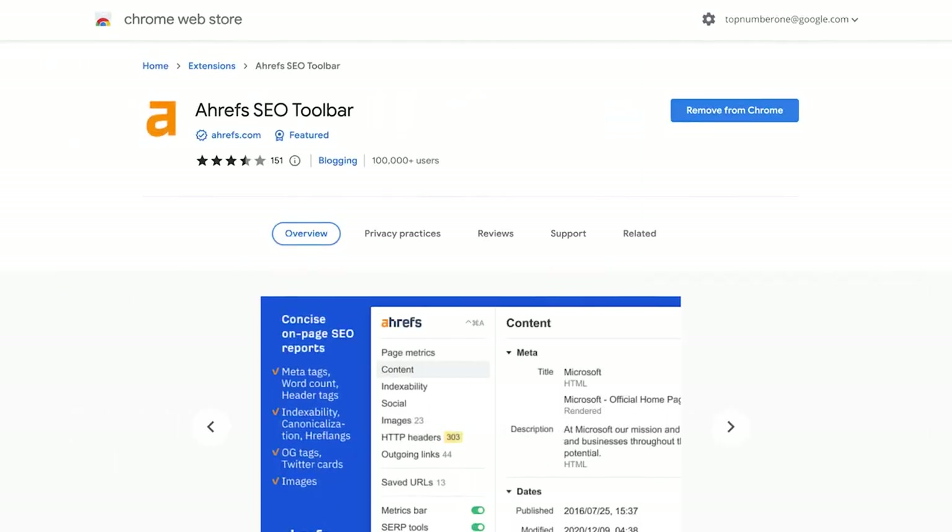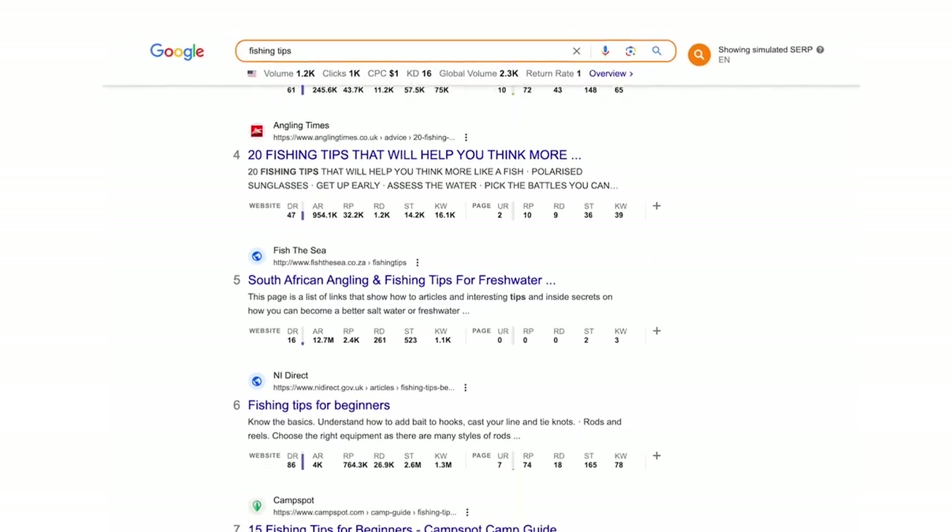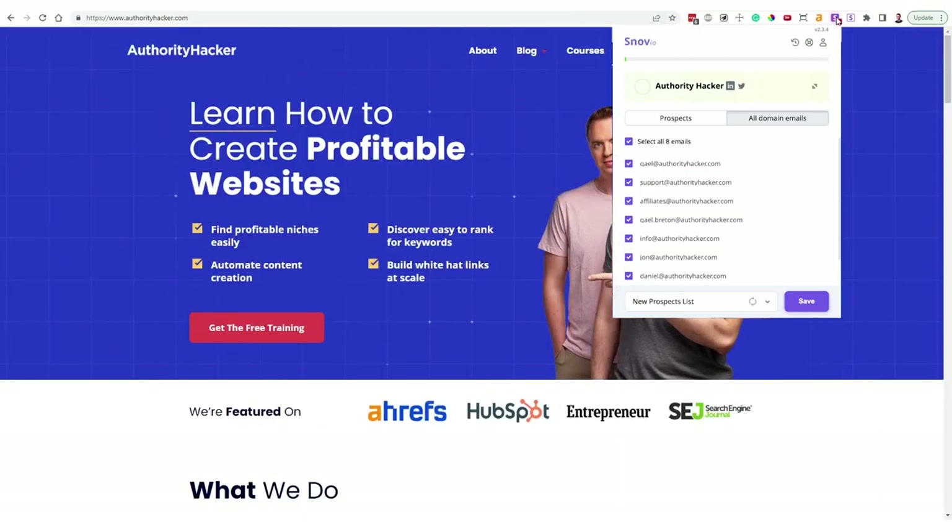Go to Google and search for any niche-relevant keyword — it can be info or commercial — and note down any relevant site. Ignore big publications like Forbes or any newspapers; relevant niche-specific sites are the best ones here. Using the Ahrefs toolbar can be really helpful to quickly see the DR and traffic of all these sites. Next, use the Hunter email finder or Snovio domain search to find email addresses of people to contact at each of these sites. Most bigger sites have larger teams, so you'll want to pick the right person — usually the author of the article, an editor, or a content manager in that order.